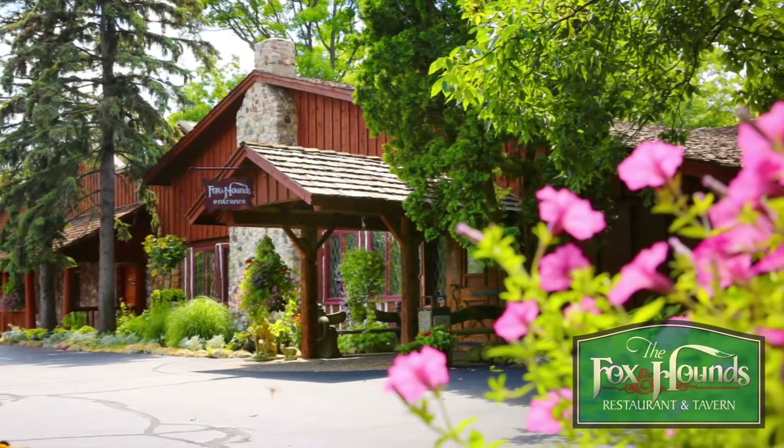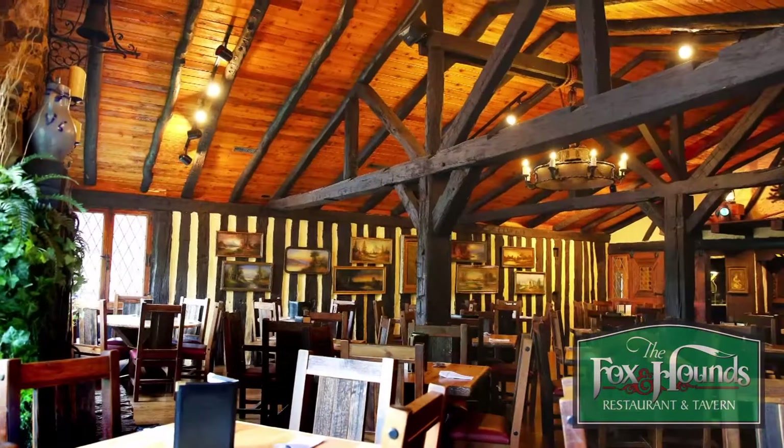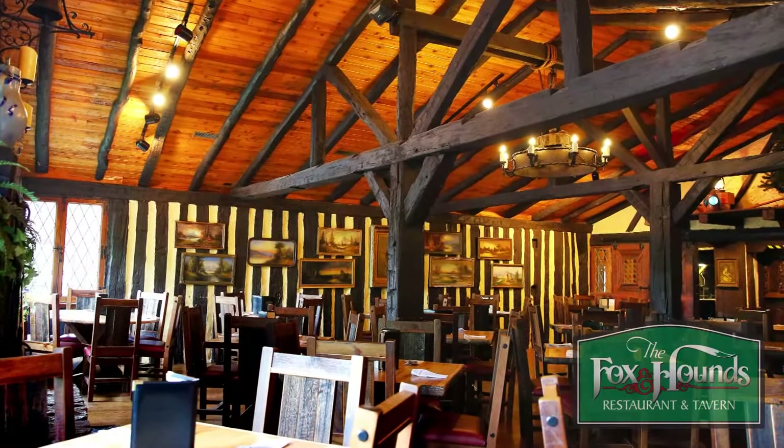I'm John Mercure, and this is the famous Fox and Hounds. So many memories have been made here through the decades, and now it's the chance for you to make new memories in this beautiful old-world setting. Let's take a look around.